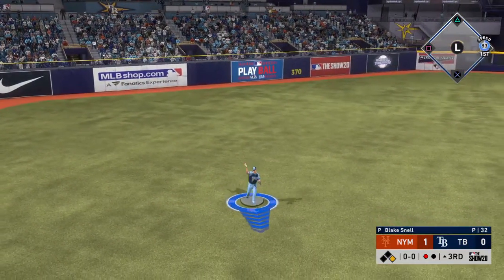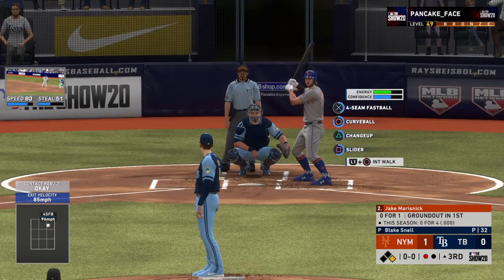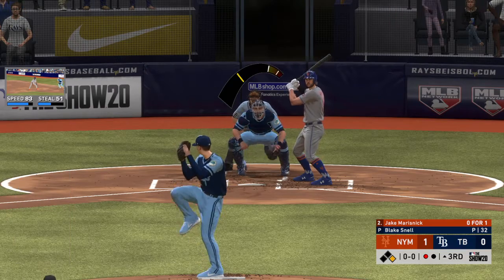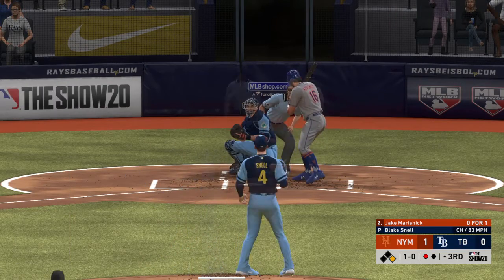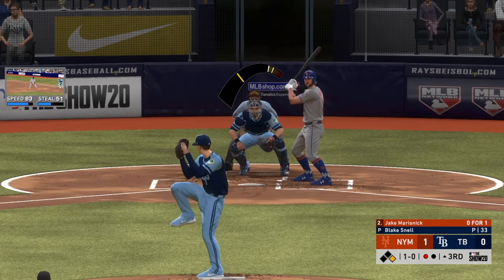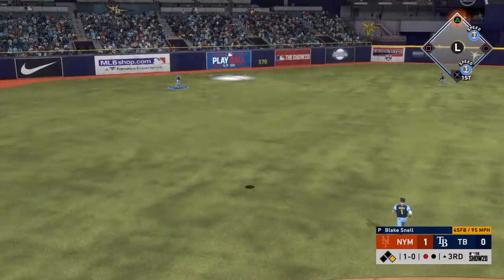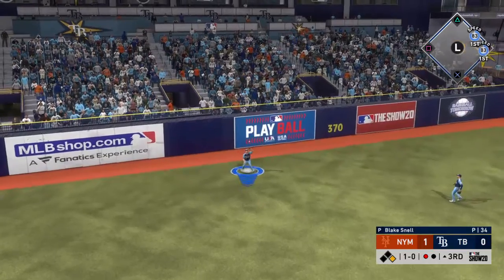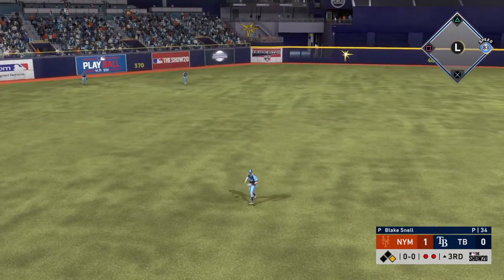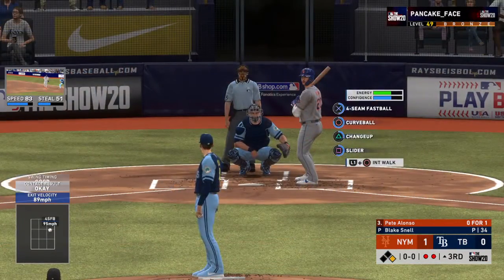A dive but he can't knock it down — it's through for a base hit. Here's Jake Marisnik as he'll take a look at an off-speed pitch that misses for ball one, 0 for 1 for him here. Pulls this one in the air out to left — left fielder giving chase, he gets there and makes a fine running play for the second out.